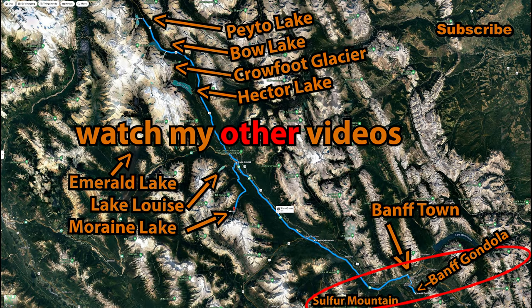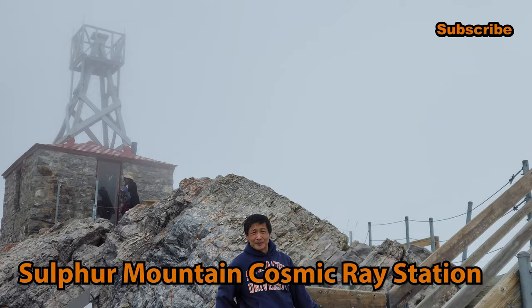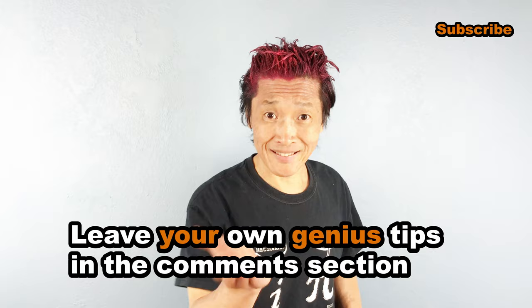Please be sure to watch those additional videos. Share this with people who you know that need it. Leave your own genius tips in the comment section below. I'm the Genius Asian — subscribe for more useful videos.